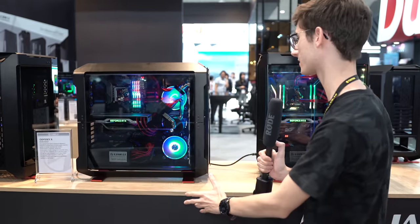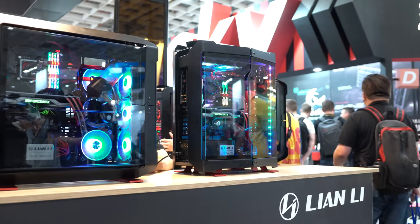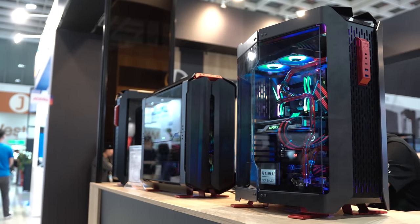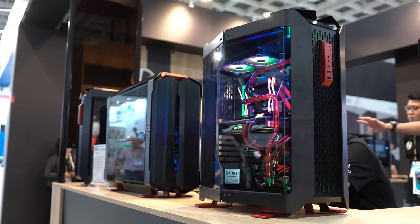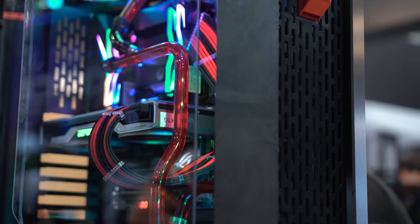This is the Odyssey X, and this is a case that comes completely flat packed, so you will have to build it yourself. But you can actually get two completely different looks from it. Looking at this one from the front, it's more of a standing affair — very in-your-face. This is obviously liquid cooled. They're normally very high-end cases and a lot of people will use Lian Li if they want to do a custom loop, and that's exactly what we've got here.